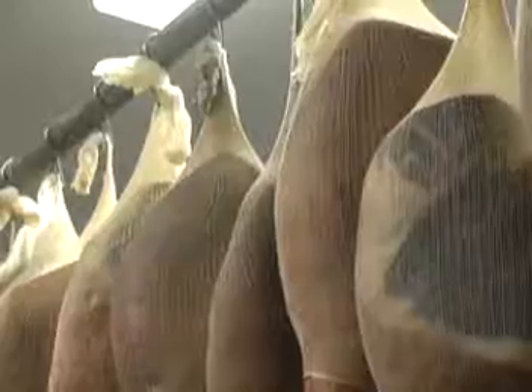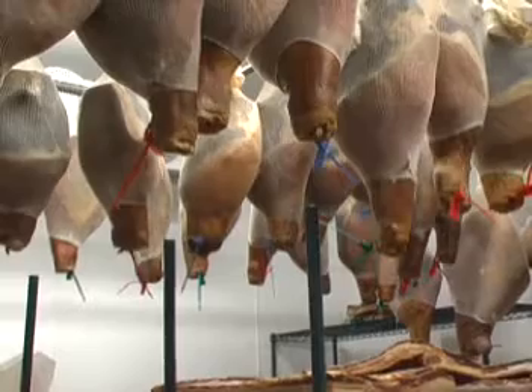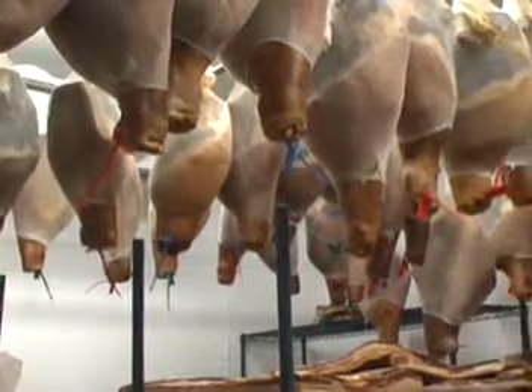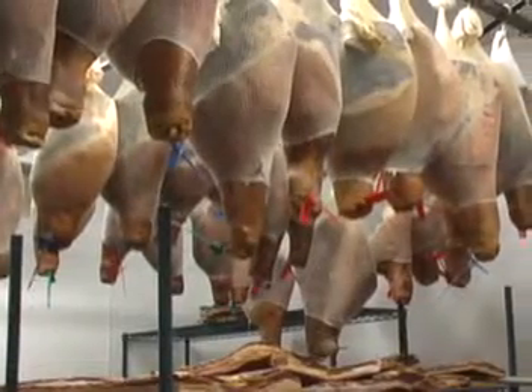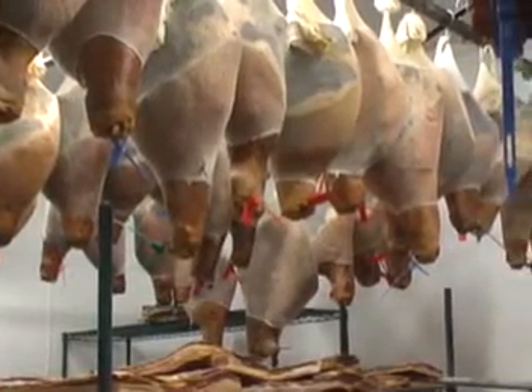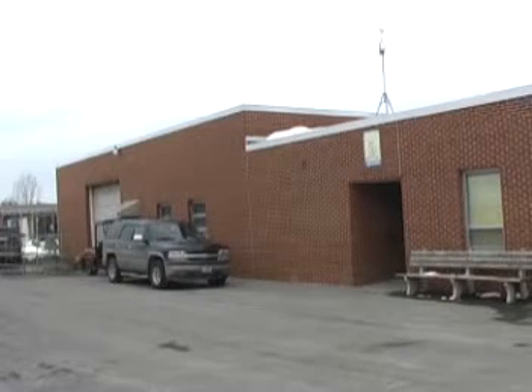Then the meat, in the form of whole hog carcasses that have been split in two, is received at Hampshire High School at the FFA Meat Lab facility, just behind the Ag Science Building. We asked a few of the students to explain how the rest of the process — curing, smoking and trimming — is done in order to get the hams and bacon ready to be sold.